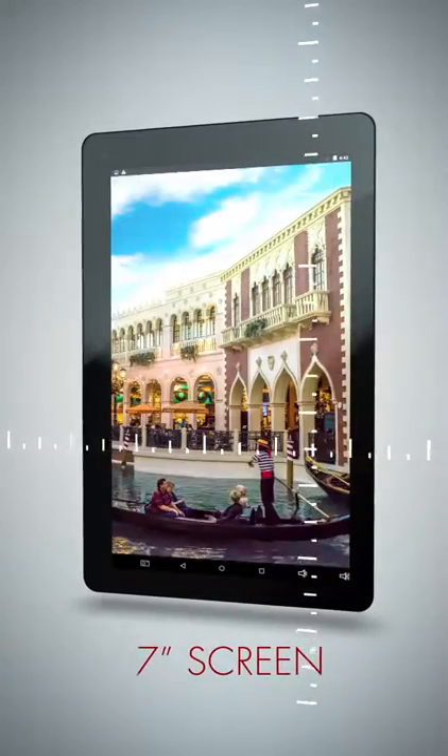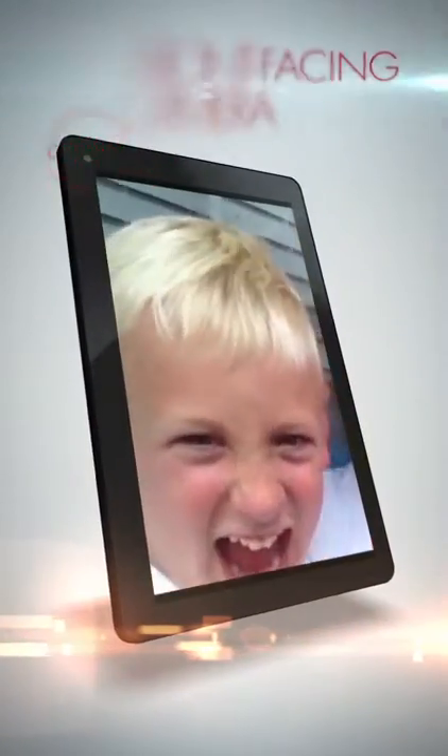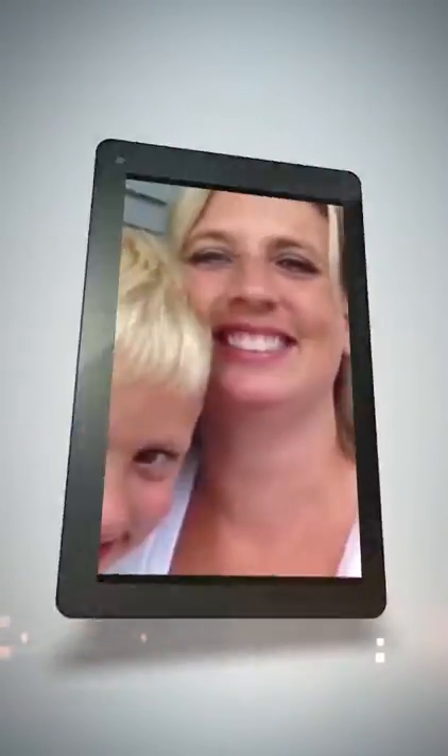The 7-inch screen produces an outstanding picture, while easy to handle in your hands. The front-facing 2-megapixel camera is perfect for snapping photos and video on the go.